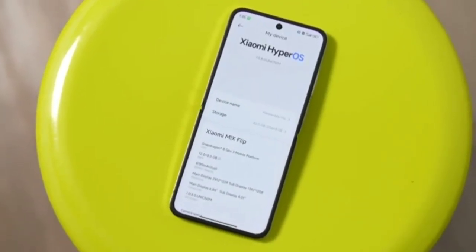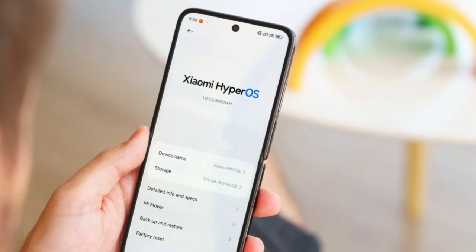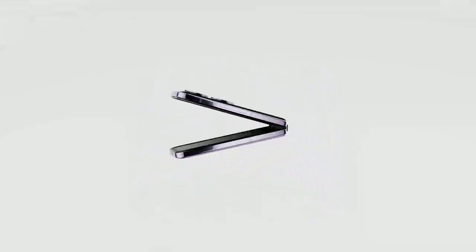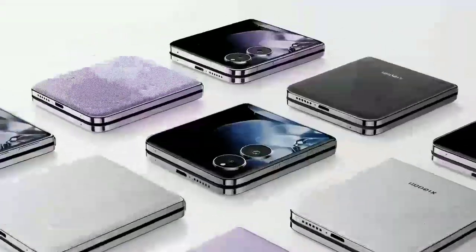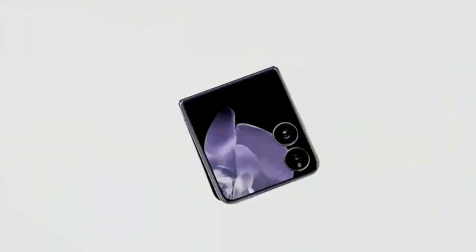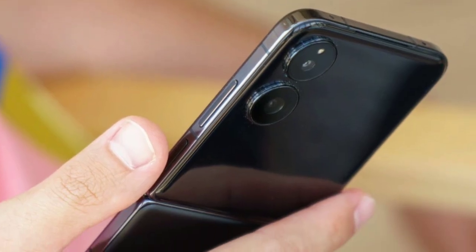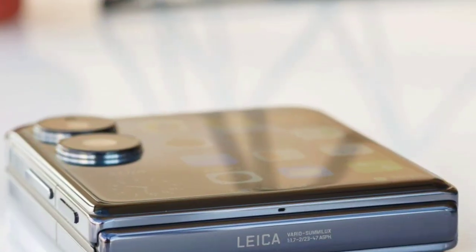Xiaomi has also included its Surge R1 and Surge G1 chips for better battery management and longevity. The Xiaomi Mix Flip runs on HyperOS, which has been optimized for both the external and internal screens. The external screen supports a wide range of apps and widgets, and the integration with third-party apps is seamless. The smart window feature on the external screen adds practical functionalities like quick access to weather, calendar, and other useful tools. The phone's ability to switch between various modes, such as free hovering for different shooting angles, enhances its versatility, making it a great tool for both productivity and creativity.